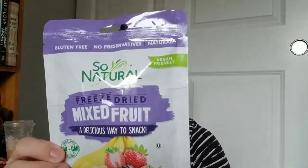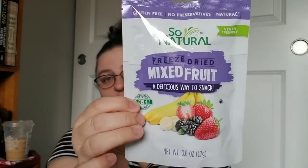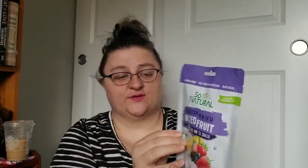I found some more of the So Natural freeze-dried fruit. This one is mixed fruit — it looks like blackberries, strawberries, and bananas. I'm looking forward to giving this one a try. The strawberries were really good and they were whole. This is 0.6 ounces.